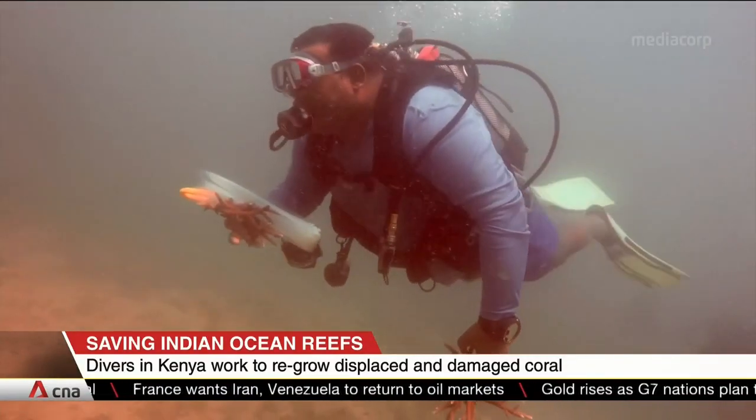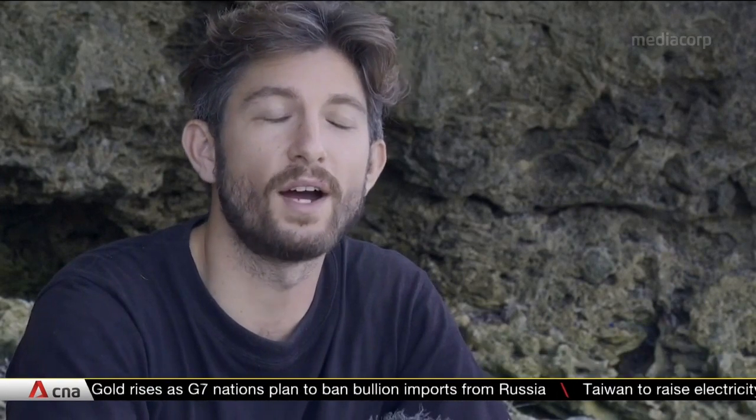Conservationists are hopeful. In contrast to European countries, African countries like Kenya still have coral reefs. These coral reefs provide a wealth of food and income for many people.